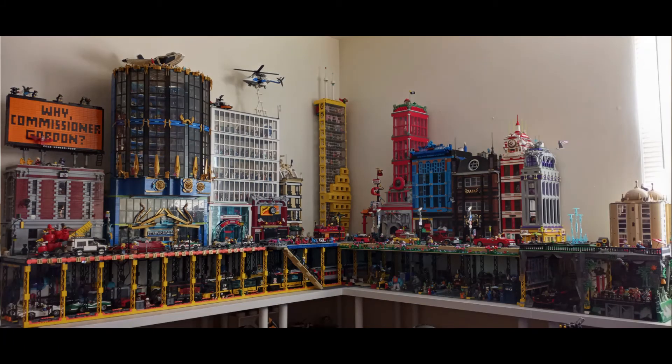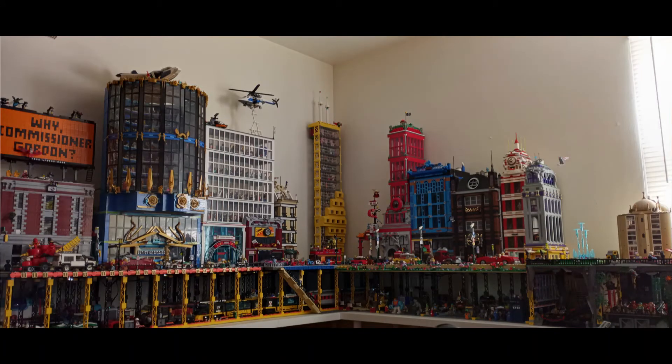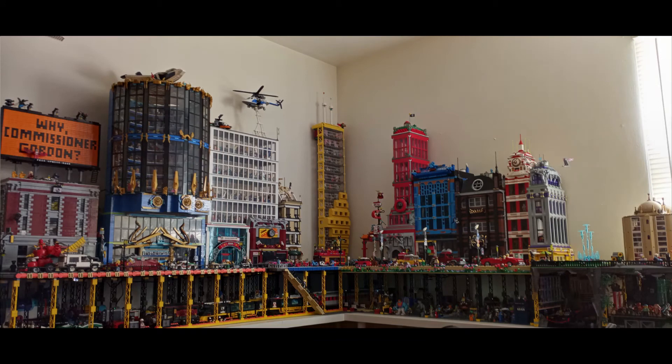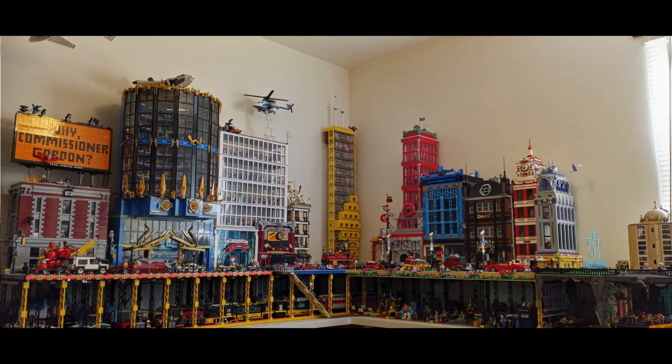This is the city as it was submitted to Bricks by the Bay in 2021, where it won Best Large Display. Because it was virtual, we didn't have to move anything — just take pictures and show them. And yeah, we got Best Large Display!